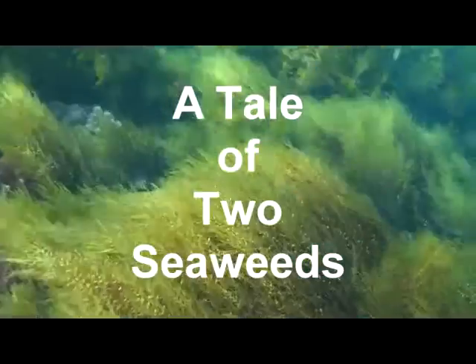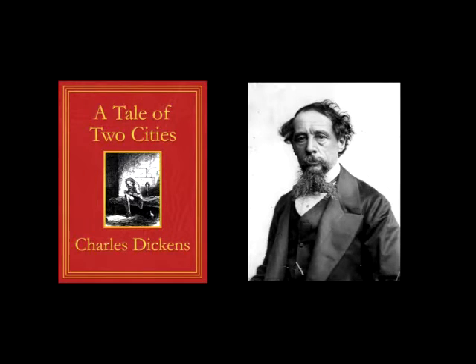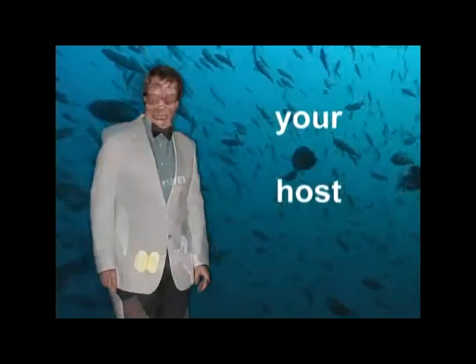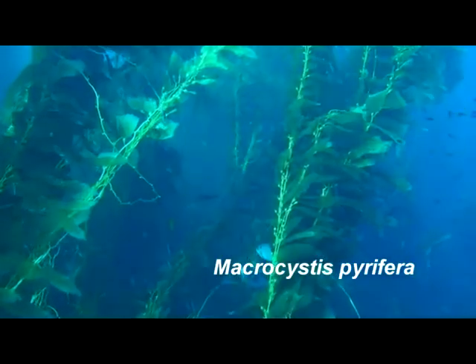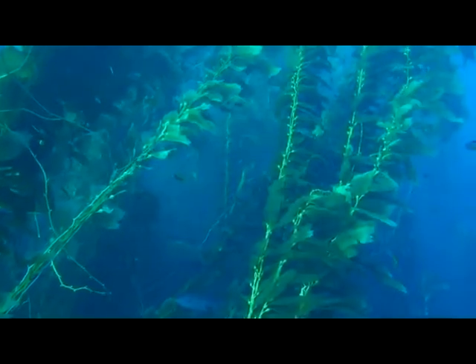Welcome to A Tale of Two Seaweeds, with apologies to Charles Dickens. Southern California is known for its incredible forests of giant kelp, Macrocystis pyrifera, which create a structured three-dimensional habitat in our nearshore waters.